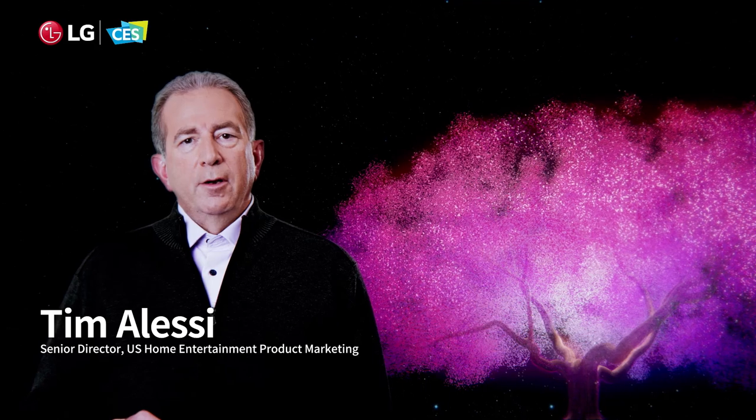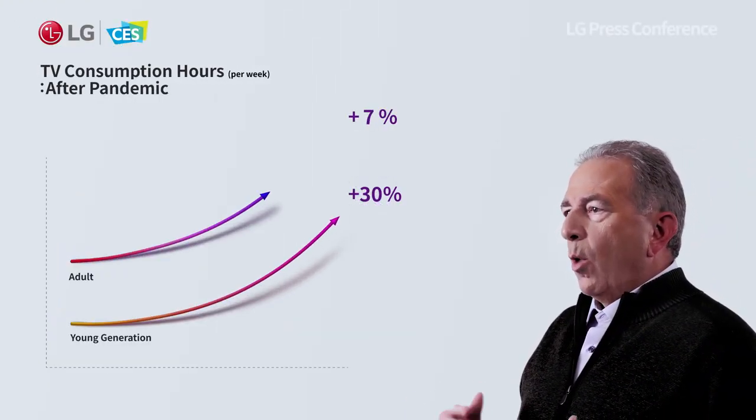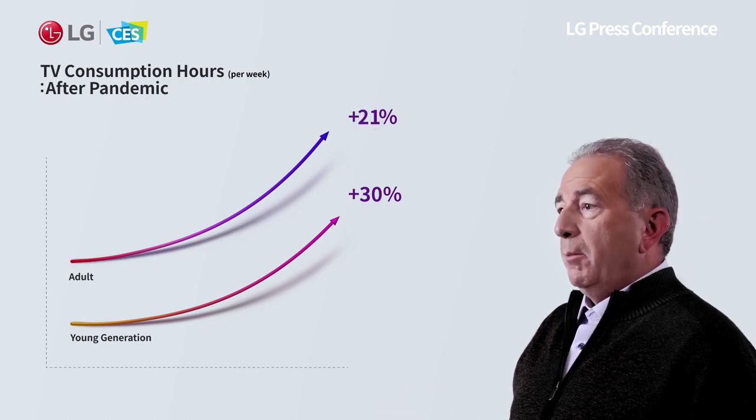Life at home has changed over the last year, and television usage has increased dramatically. We're watching more live TV, streaming more, and gaming more.